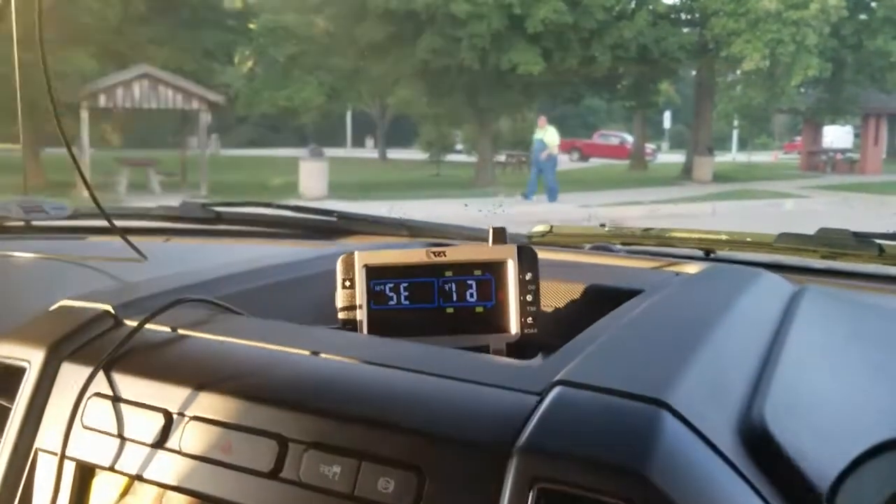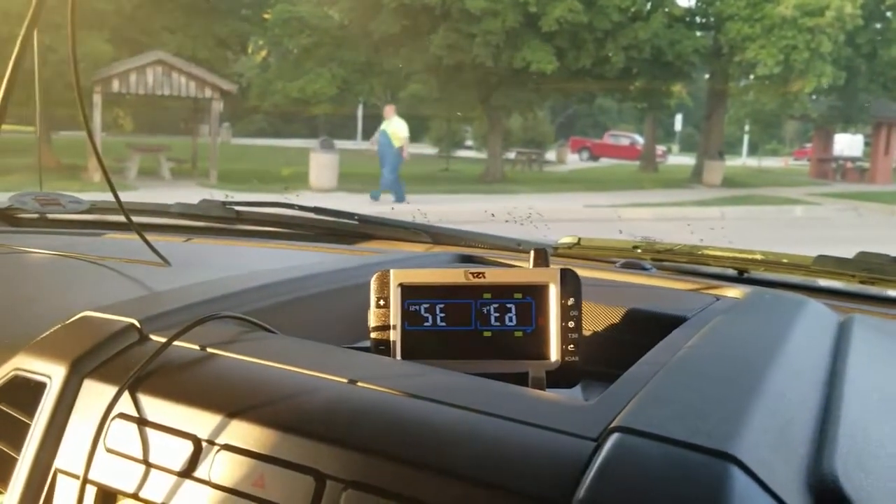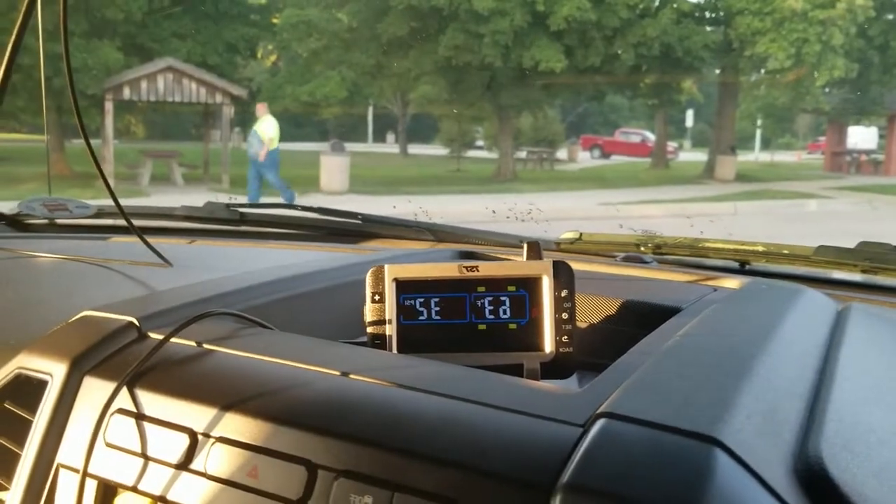We have a TPMS — tire pressure monitoring system — for the tow vehicle, so we know exactly what the tires are doing.